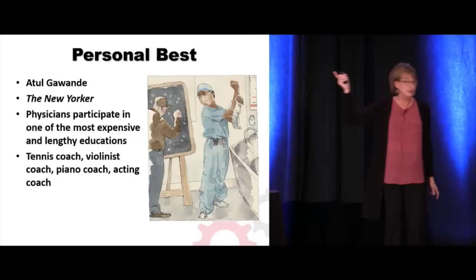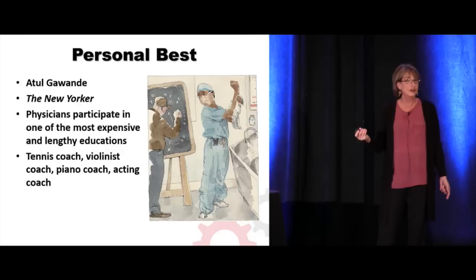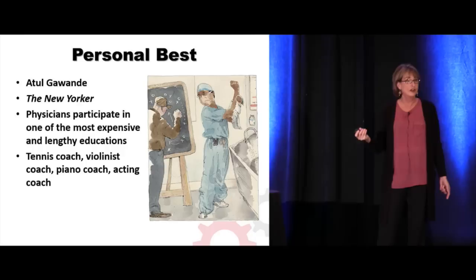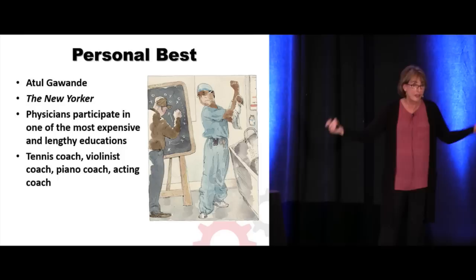Did anyone see this article by Atul Gawande? He's a remarkable physician writer. He put this in the New Yorker, marveling at the fact that physicians participate in one of the most lengthy and expensive educations of anyone on the planet, especially in the US.